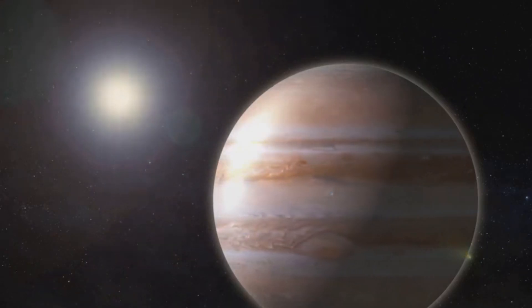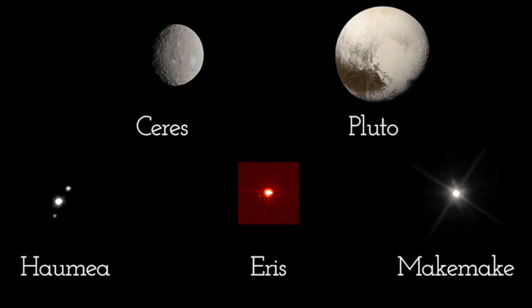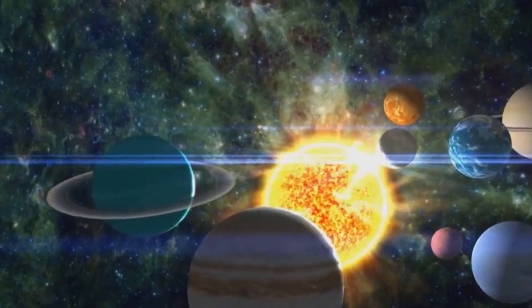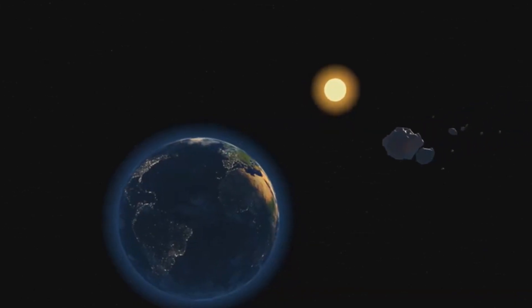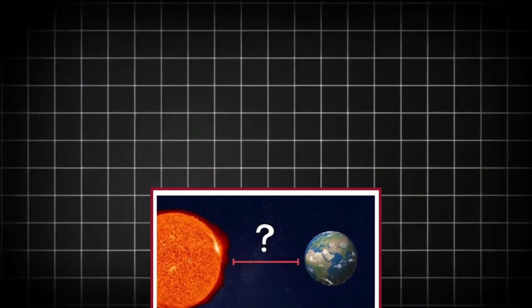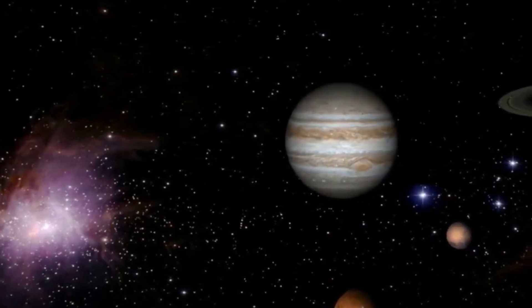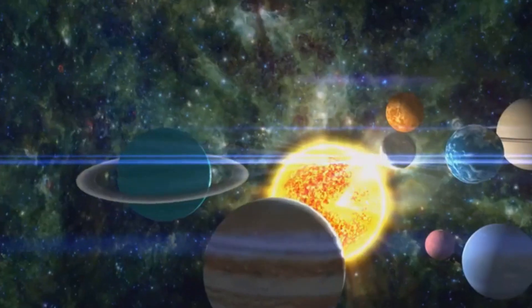The Kuiper Belt is a vast, donut-shaped region of icy bodies that surrounds our solar system, beginning at the orbit of Neptune, about 30 astronomical units (AU) from the Sun. For reference, one AU is the average distance from Earth to the Sun, approximately 93 million miles. This region stretches outward to about 1,000 AU, making it one of the most extensive structures in the solar system. The Kuiper Belt is home to a variety of icy objects, including dwarf planets like Pluto, Haumea, and Makemake. It contains remnants from the early solar system — objects that never coalesced into a planet due to the gravitational influence of larger worlds like Neptune. The Kuiper Belt's structure and composition offer scientists a glimpse into the conditions that existed during the solar system's formation.